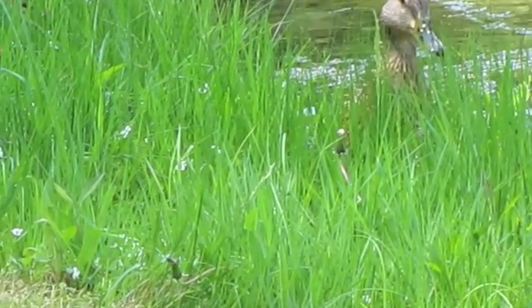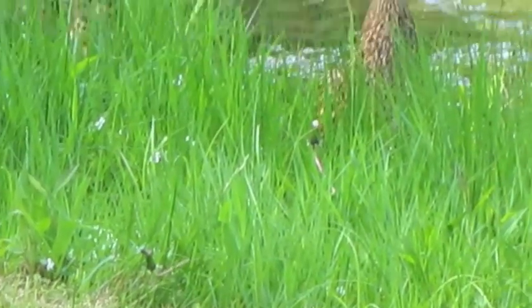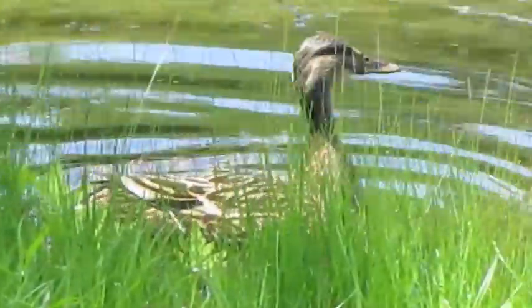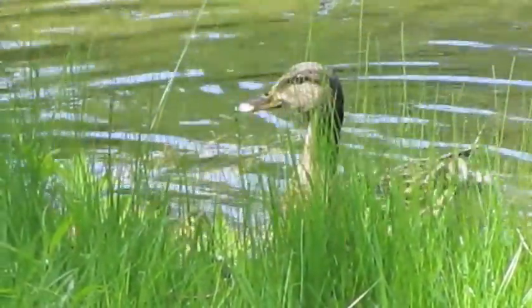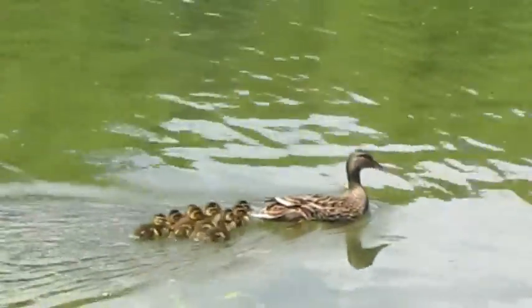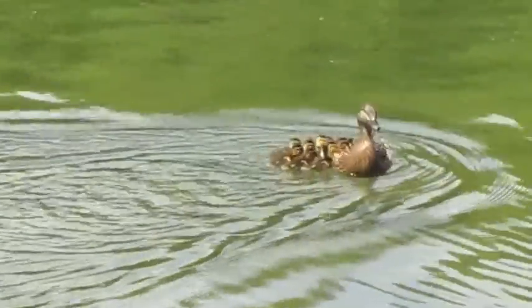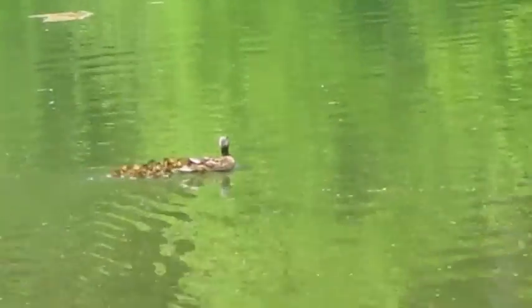This is day one for up to eleven baby ducklings that are down there in that grass. Maybe we'll see them in a second, in the water. That's Mama. There they go — she's showing them off.